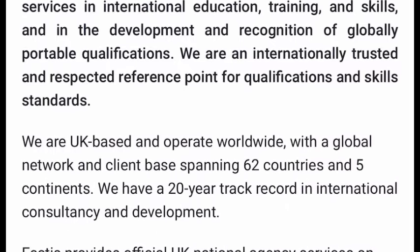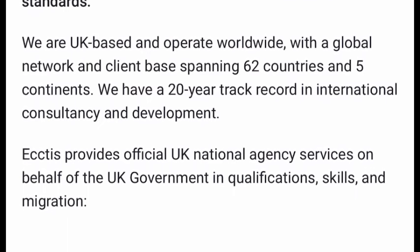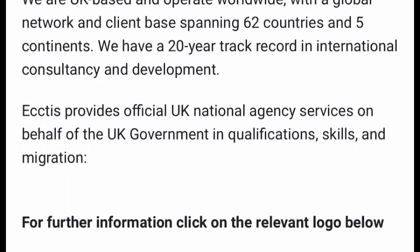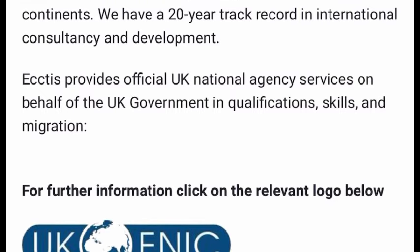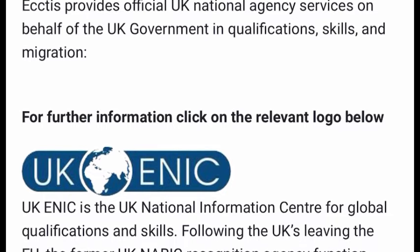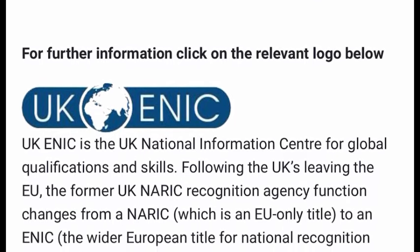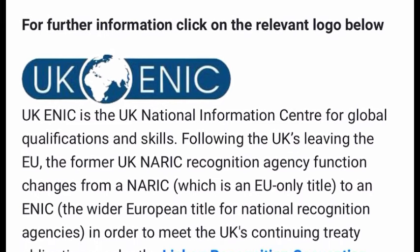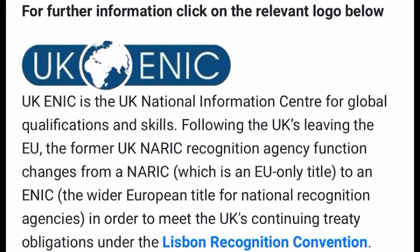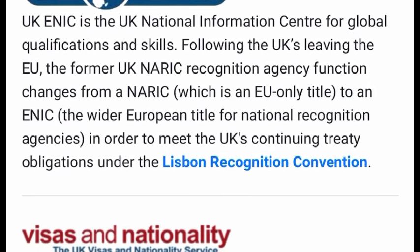ECTAS is an internationally trusted and respected reference point for qualifications and skills standards. They are UK-based and operate worldwide with a global network. ECTAS provides official UK national agency services on behalf of the UK government in qualification, skills and migration. UK ENIC is the UK national information centre for global qualifications and skills.